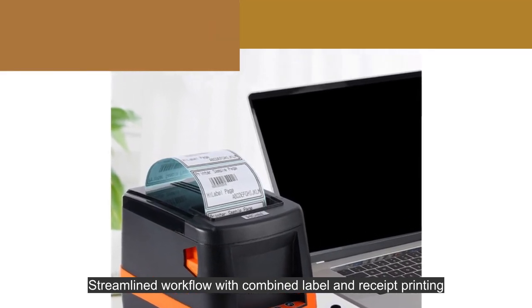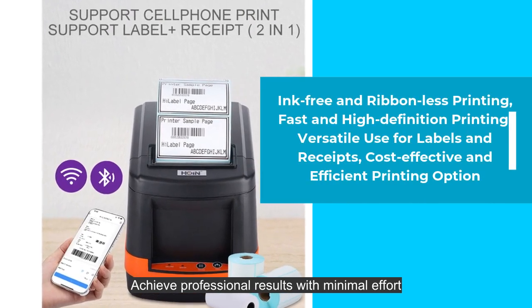Streamlined workflow with combined label and receipt printing. Achieve professional results with minimal effort.